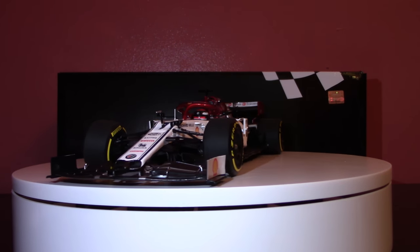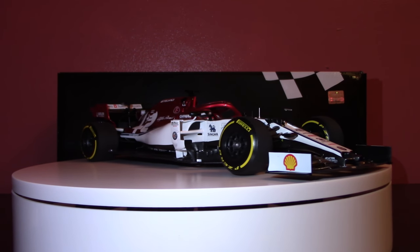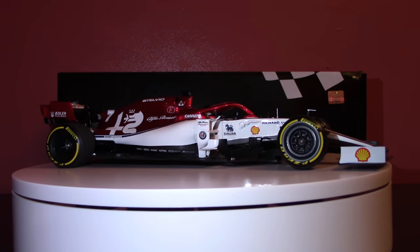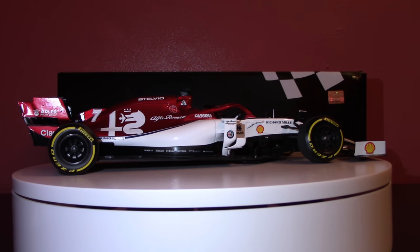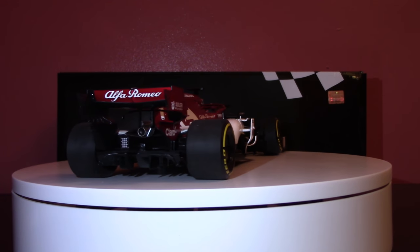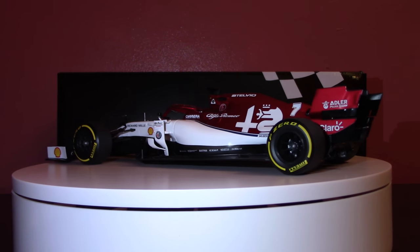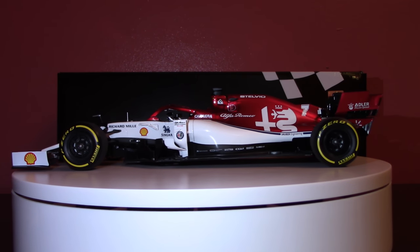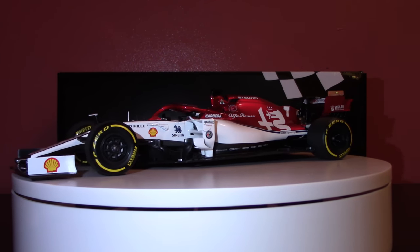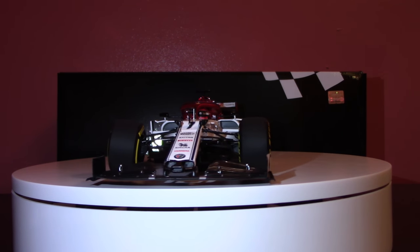Greetings all, FerrariMount601 here. Welcome back to another 1/18th scale model car review of this, the 2019 Alfa Romeo C38, rendered in 1/18th scale for us by Minichamps. 2019 was a very pivotal year for Alfa Romeo in Formula One, as it represented the first time since 1985 that a car branded outright as an Alfa Romeo took part in the Formula One World Championship.